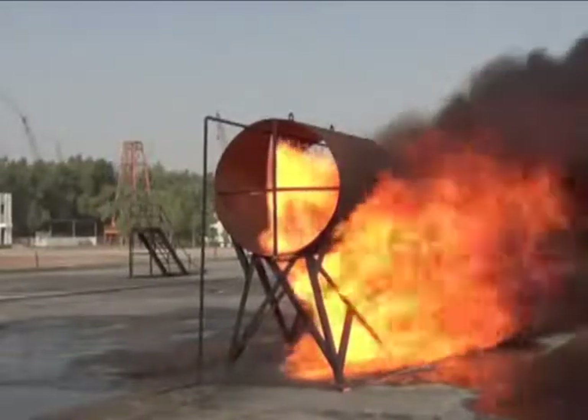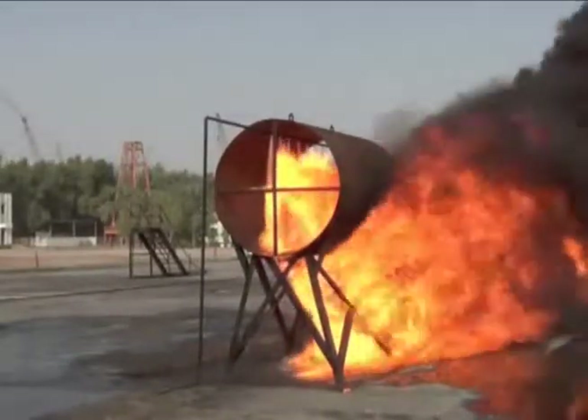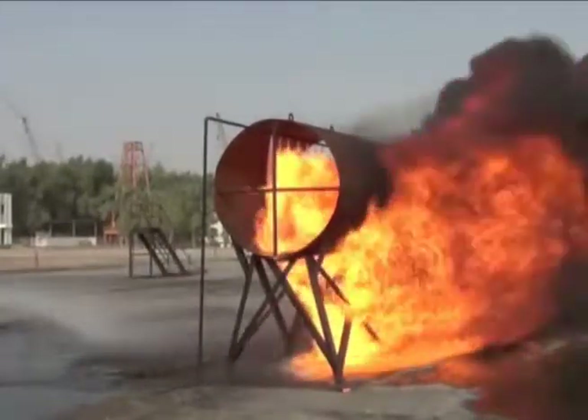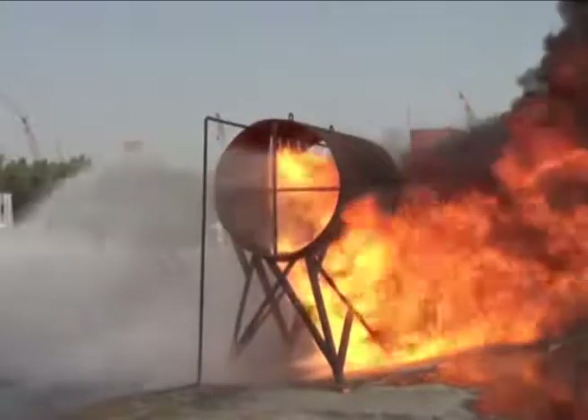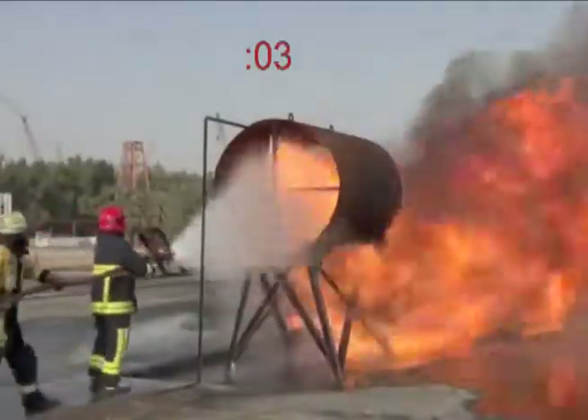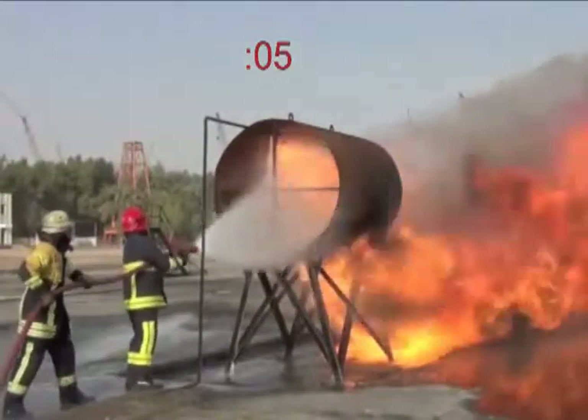After the jet fuel was ignited, a mixture of salt water and 3% F-500 encapsulator agent was used with a 1½ inch handline, 95 GPM nozzle, and eductor. The fire was extinguished in 23 seconds.